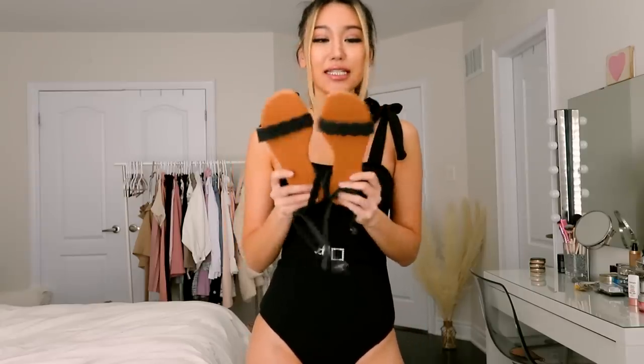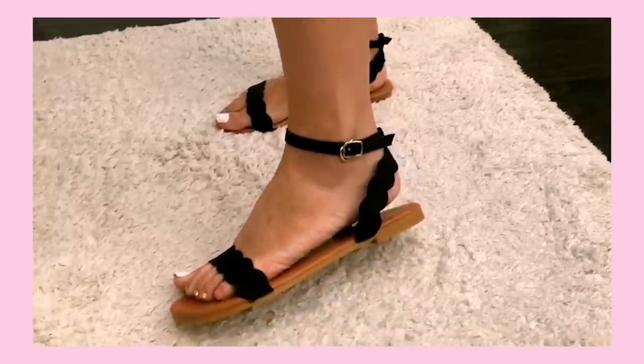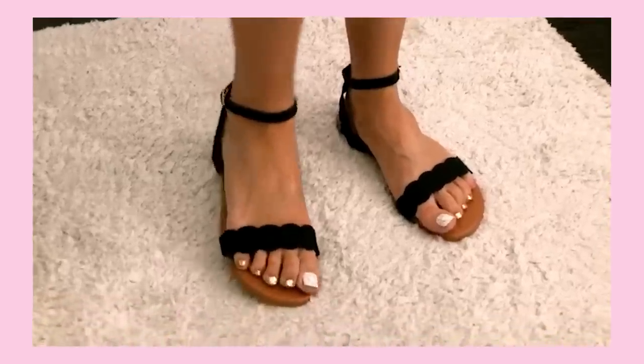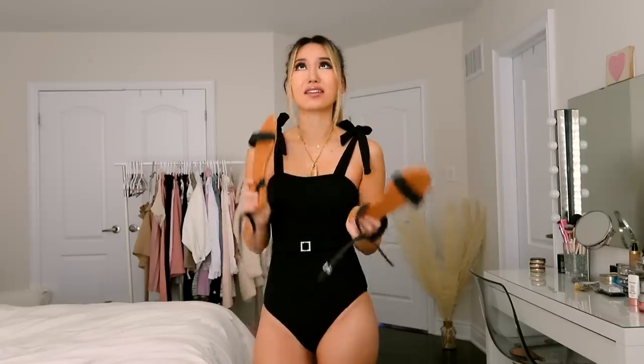Next up, I just want to show you these cute sandals I picked up from Runway. These are your basic super-flat sandals with a tan bottom and cute scalloped black straps. I think it's the perfect sandal for the beach, for holiday, or vacation — something you don't want to think too much about because it's super comfortable.